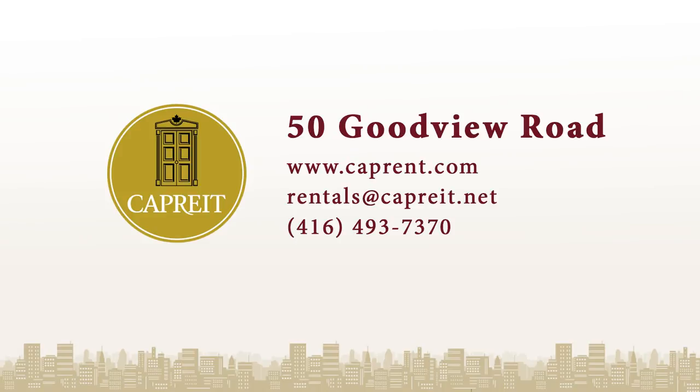For more information on this and other CapRent properties, please visit CapRent.com or call 416-493-7370.